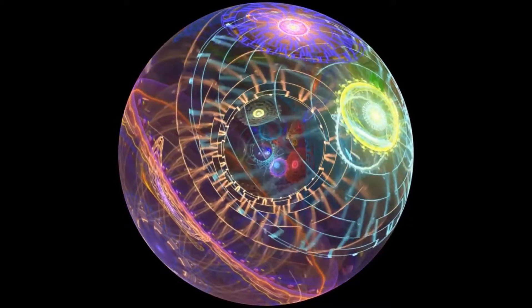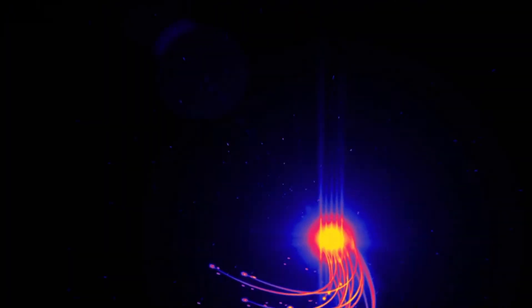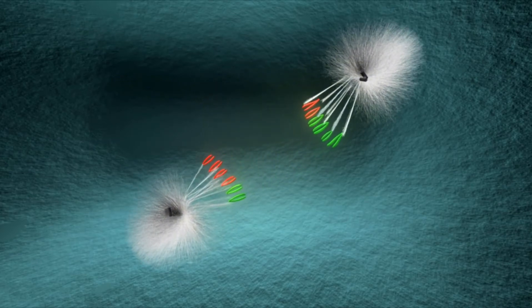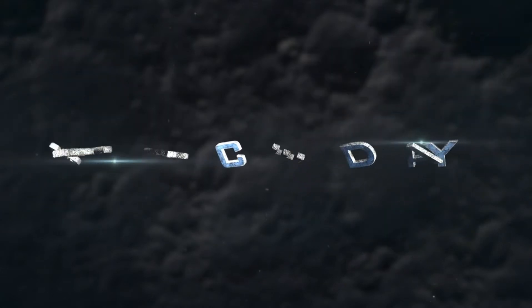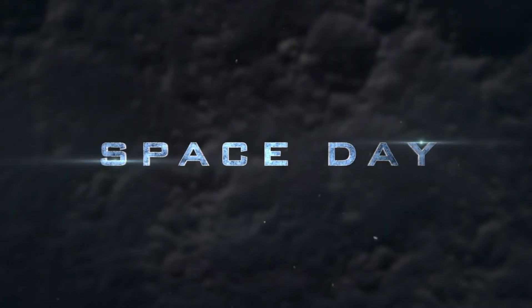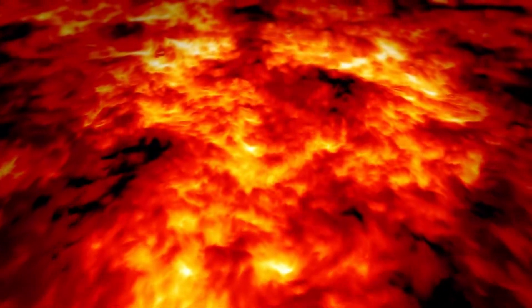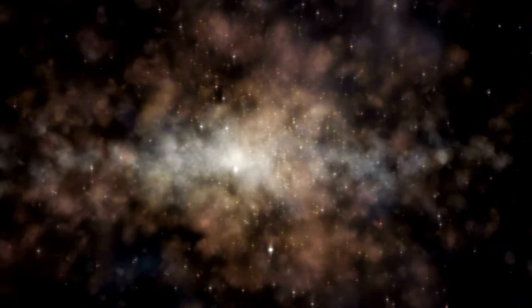By analyzing data from both Voyager 1 and Voyager 2, scientists have deepened their understanding of the solar system's boundary. Although both spacecraft crossed the heliopause, they experienced slightly different conditions, revealing the asymmetric shape of the heliosphere. These variations indicate that external factors such as the local interstellar magnetic field and pressure play a role in shaping the heliosphere. Voyager 1 and Voyager 2, launched by NASA in 1977, remain some of the most remarkable milestones in space exploration.